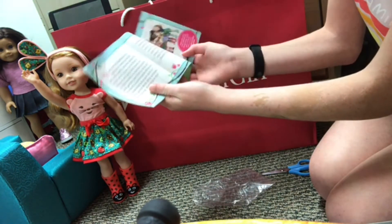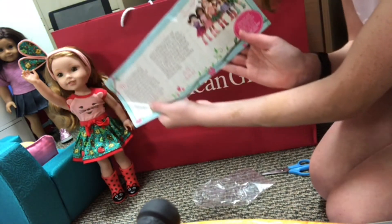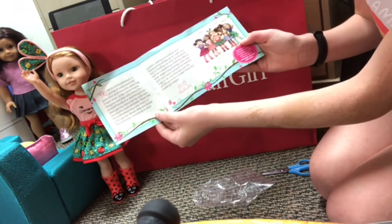Inside there's a 'Meet the Welly Wishers' booklet — it's really cute, it has all the Welly Wishers with a little description of each.